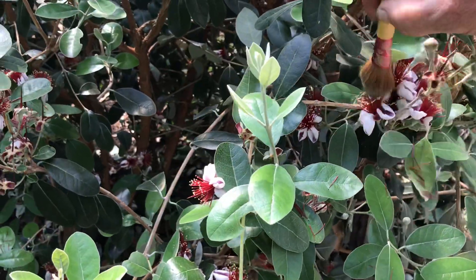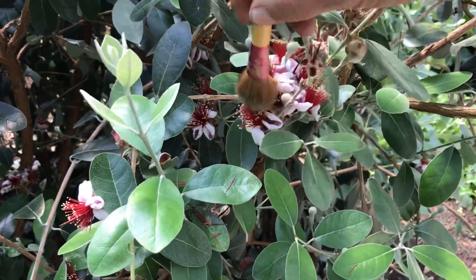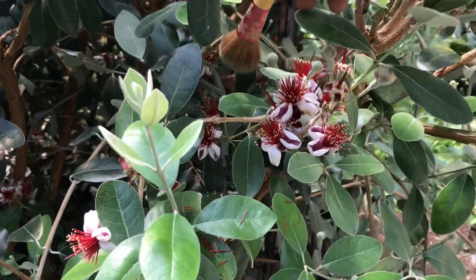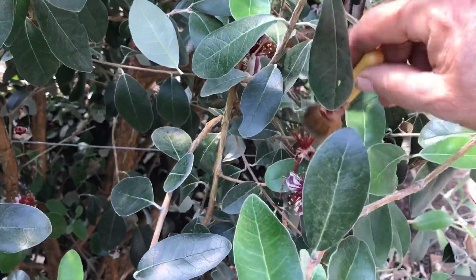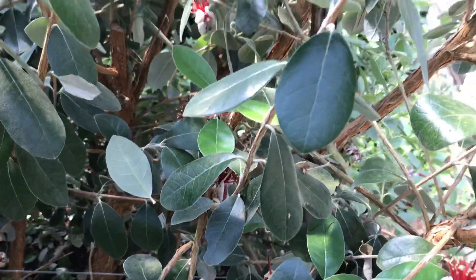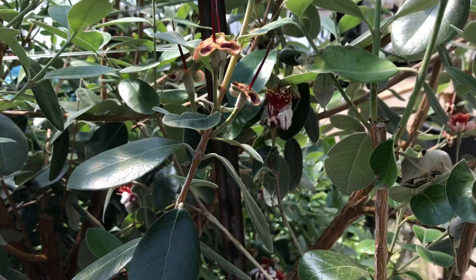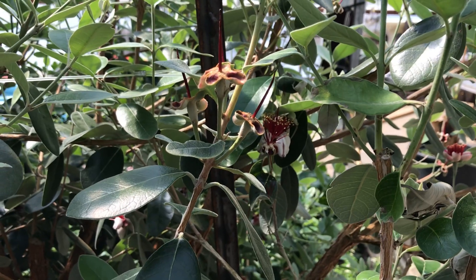They don't seem to be interested, so as I'm doing this I'm of course picking up pollen to take back to the other plant, and I seem to be having pretty good success here. Here's some fruit forming on the pollinated flowers.